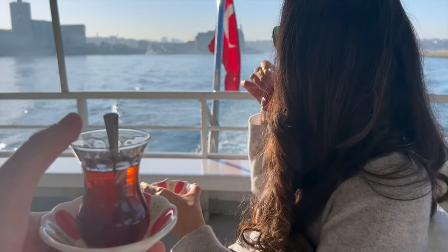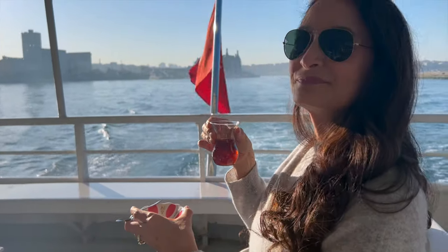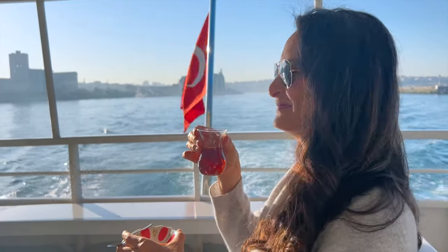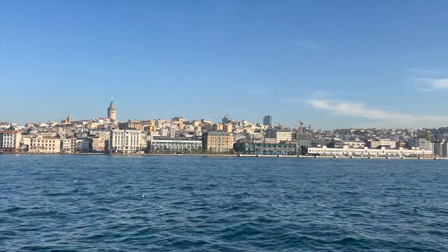A little bit of morning chai on the ferry. What a way to travel. Welcome to Europe 20 minutes later — here we are on the European side. They deliver chai while you're riding, and we had two cups of chai for less than a dollar — less than 50 cents per cup. You sit there, sip your tea, and look at the beautiful scenery go by. And then 20 minutes later, you're in Europe. This is Istanbul.